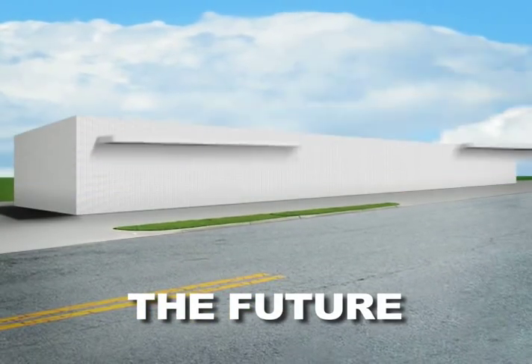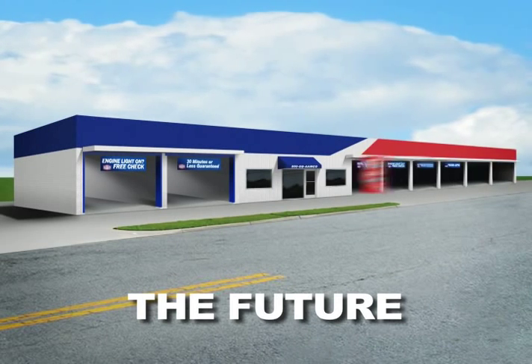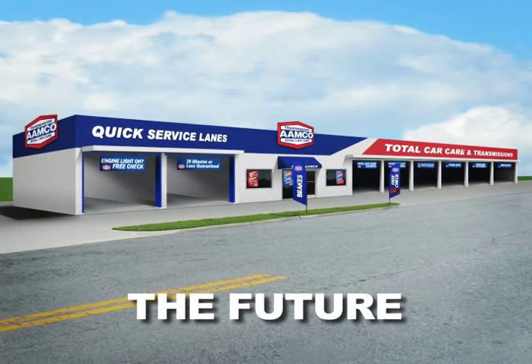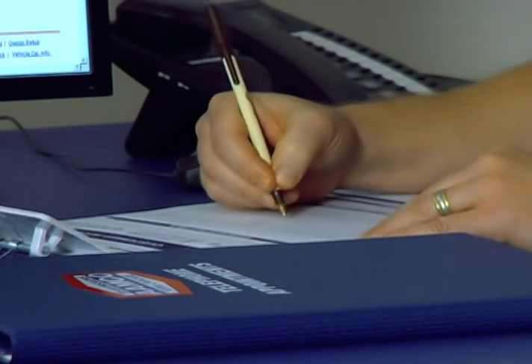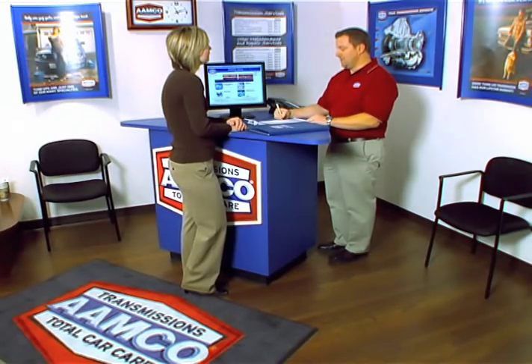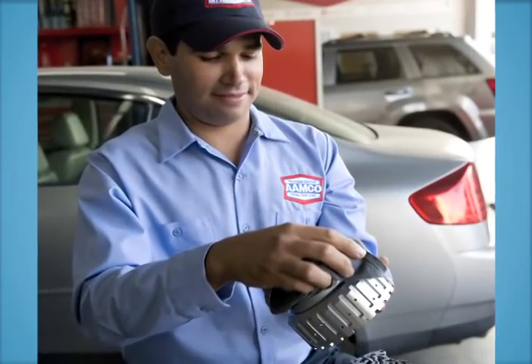The AMCO Total Car Care Center of the Future shows our evolution from transmission-only service to all things automotive, enabling us to see our customers more often and forming a better relationship to dramatically improve our probability of getting satisfied customers to return to AMCO for all of their service needs, including what we have been known for as experts for nearly 50 years: the transmission.